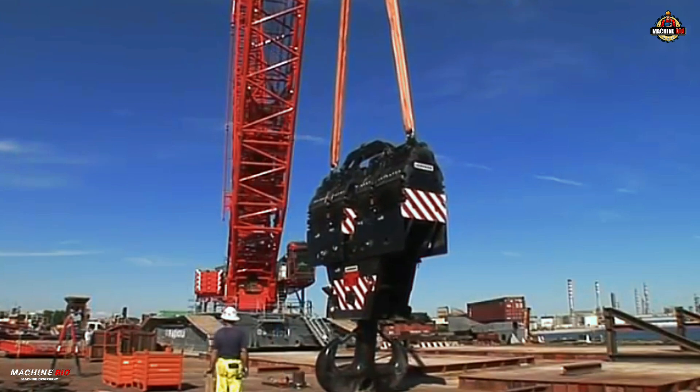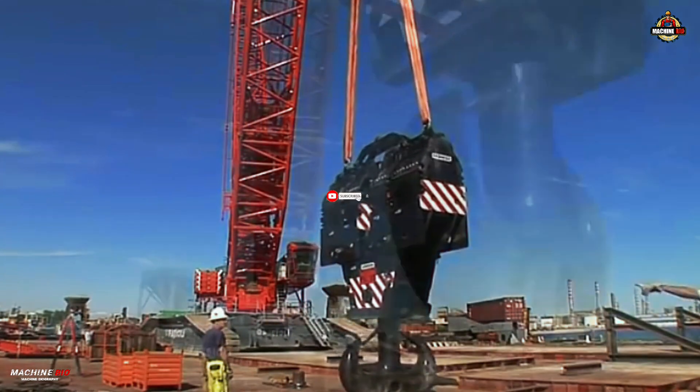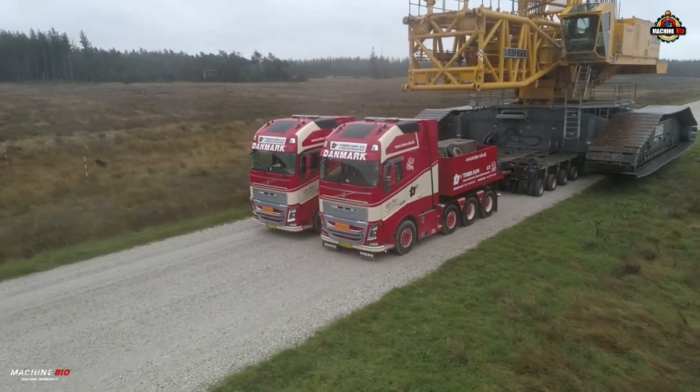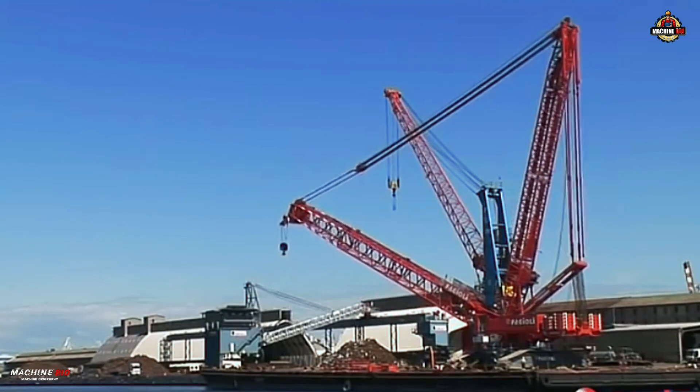For more deep dives into the machines that move our world, hit subscribe and stay locked in. This is Machine Bio, where giants come to life.